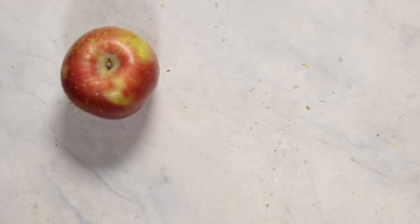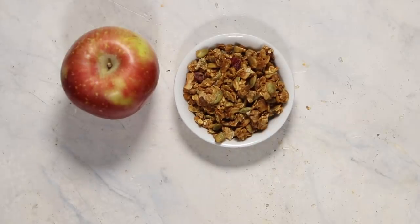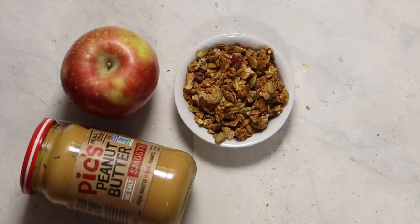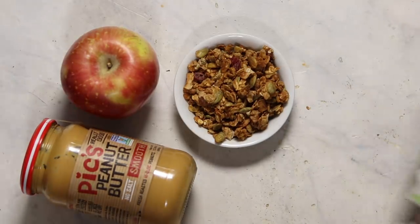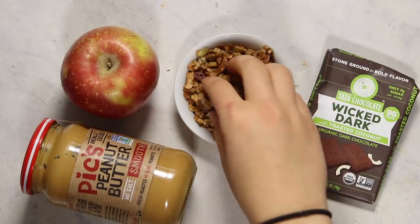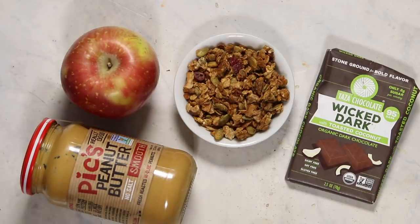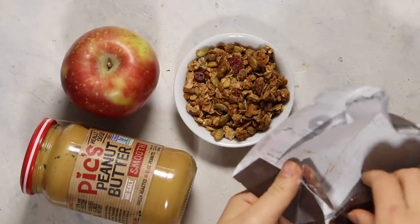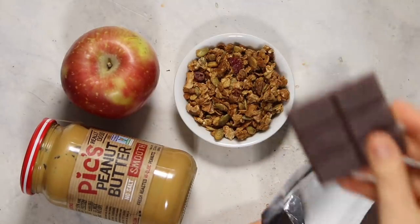For dessert, I had a random assortment of things. I had an apple, some more granola — actually a different granola recipe from my blog — some peanut butter, and then I also had a few squares of dark chocolate. I was in kind of a snacky mood and getting some work done, and I just wanted a wide variety of things. So I had the peanut butter with apple, ate more peanut butter, then ate the granola, then ate the chocolate. I was hungry, I wanted some snacks — these are very satisfying.